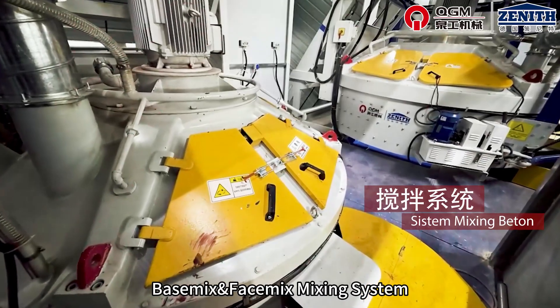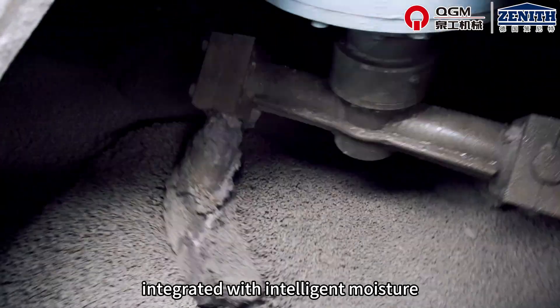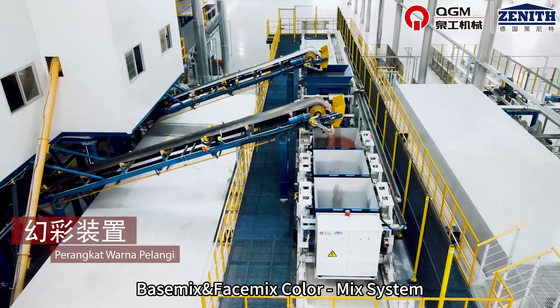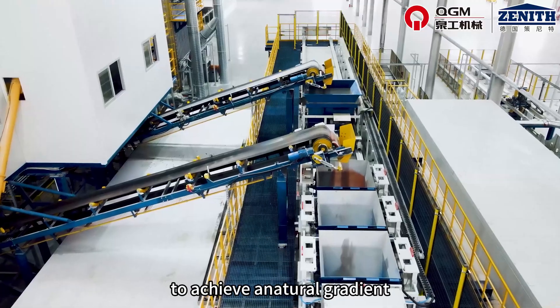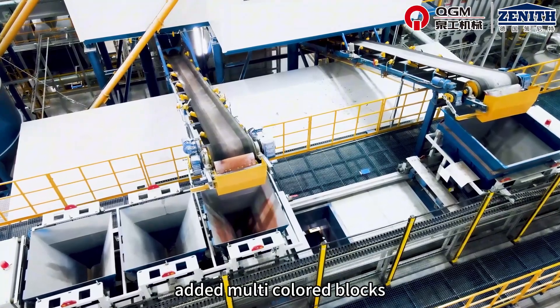The CEMICS mixing system features a fully enclosed planetary mixer that ensures angle-free mixing, integrated with intelligent moisture control to ensure product quality. The CEMICS color mix system intelligently proportions multi-color raw materials to achieve a natural gradient effect on the product surface, producing high-value-added multicolored blocks.